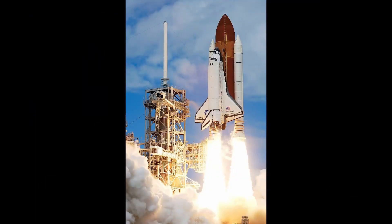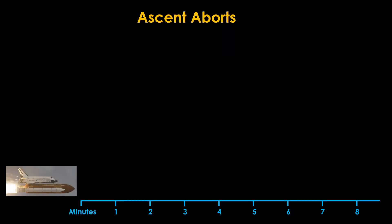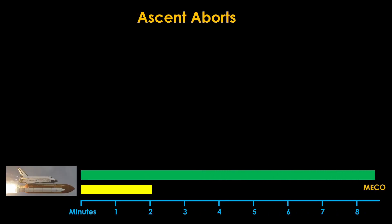The space shuttle was a very different bird. The orbiter was much larger than the capsules, and it therefore required a different approach. In a normal mission, both the solid rocket boosters and the three main engines are ignited on the launch pad. The solids burn for about two minutes, and the main engines burn for a little more than eight minutes. At that point we reach main engine cutoff, or MECO, and we're in orbit, with a little help from the orbital maneuvering system engines.